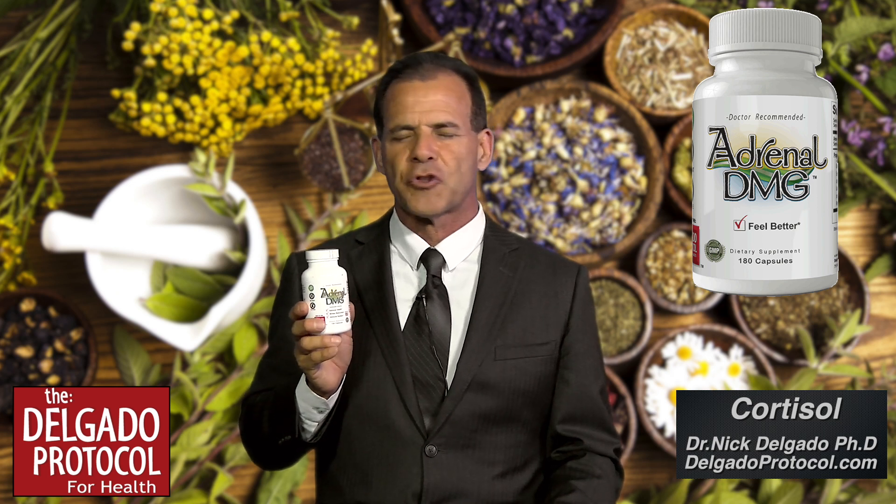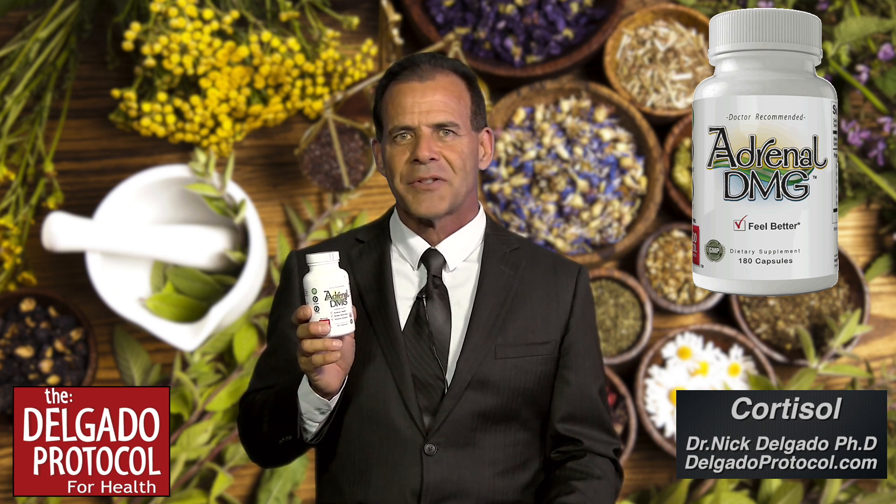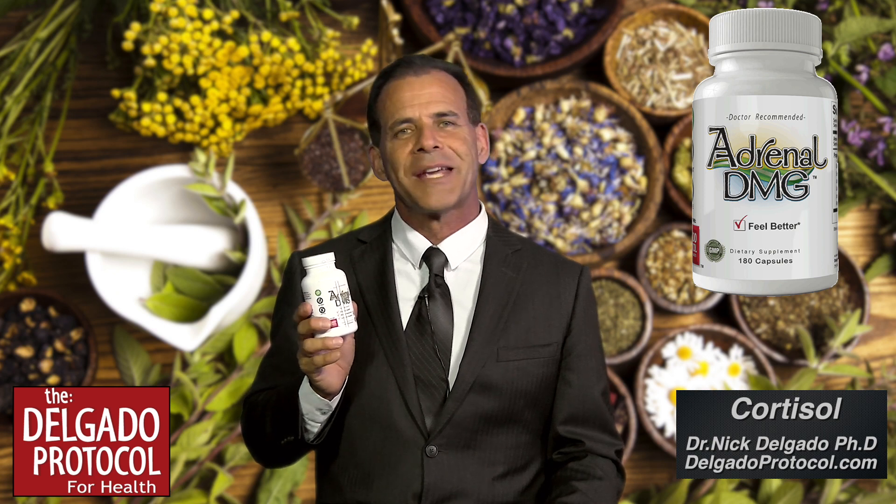Adrenal acne is quite a problem and many people have so much stress, they're not handling it very well. So try the product out. I think it will make a difference.